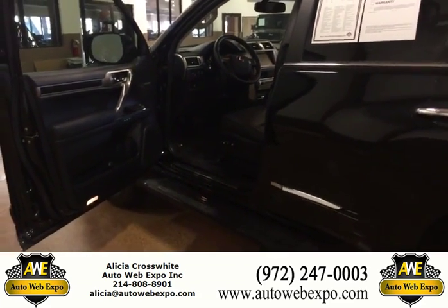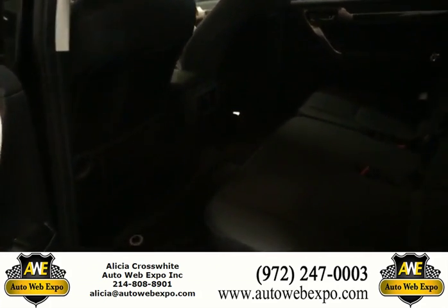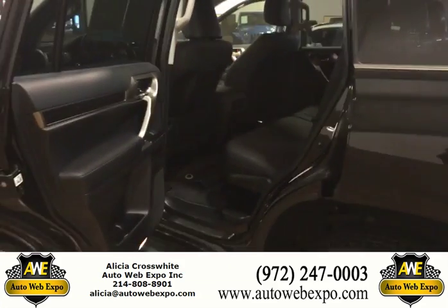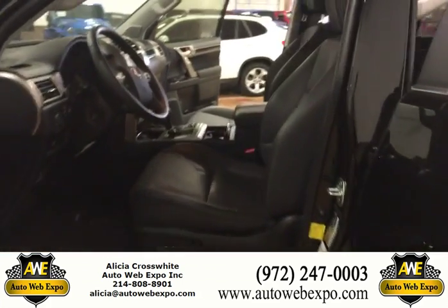There's plenty of space in that back row for passengers. You also have air vents for your passengers to keep them cool in the summer and warm in the winter. Just an all-around really beautiful 2015 GX 460.